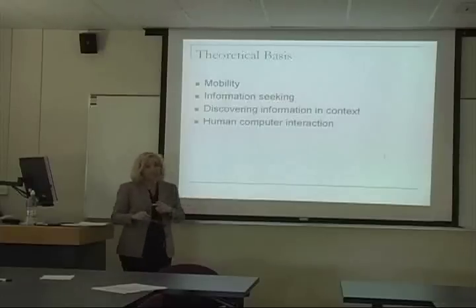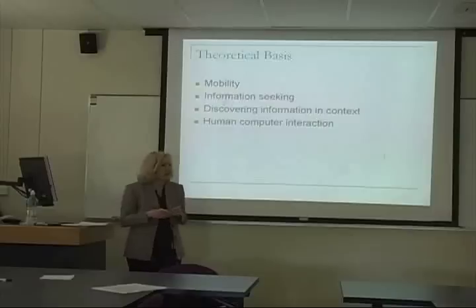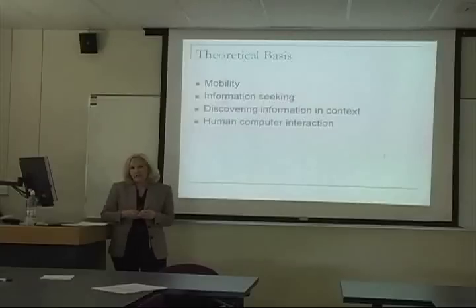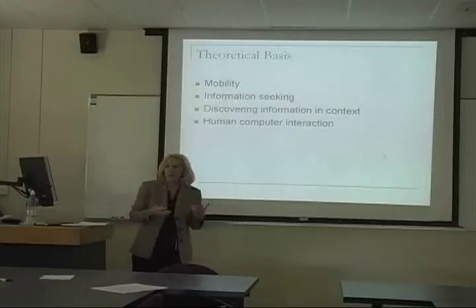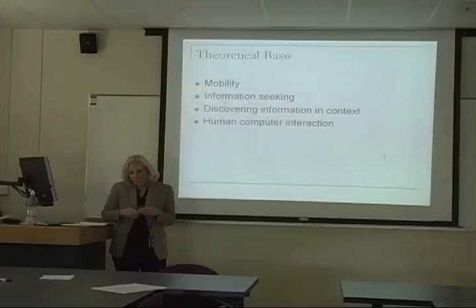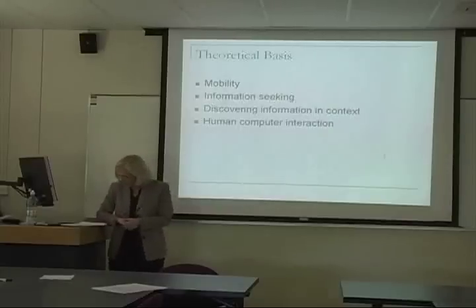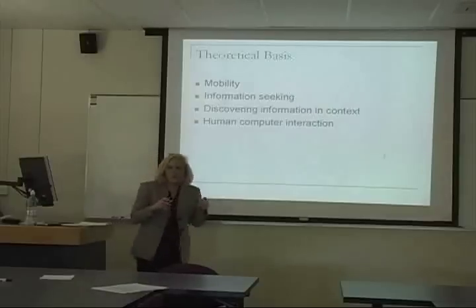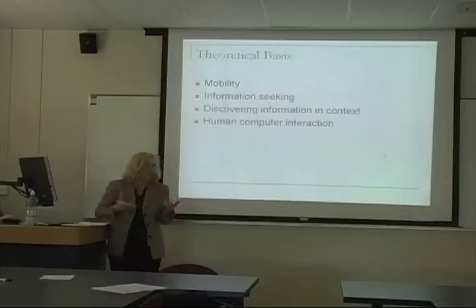Information seeking is the second theoretical basis for the EuroTour. Beyond typical bibliographic searching focused on relevance, I draw on Kolfau's work, which defines the information search process as the user's constructed activity of finding meaning from information in order to extend their knowledge on a topic — placing focus on the user rather than matching text to queries.